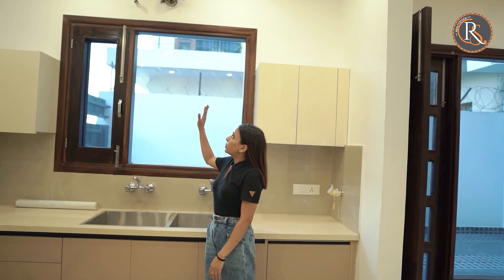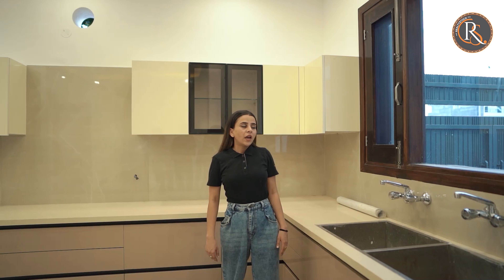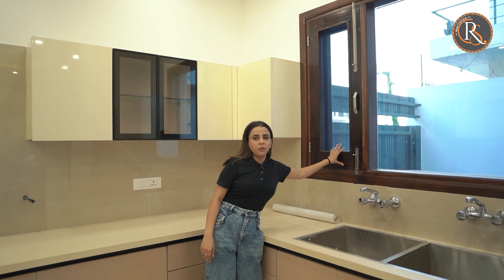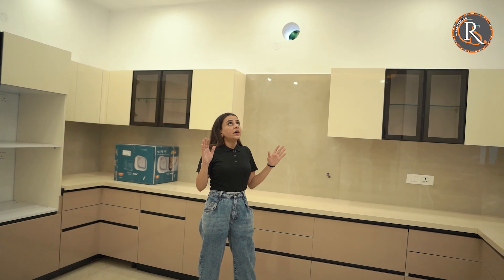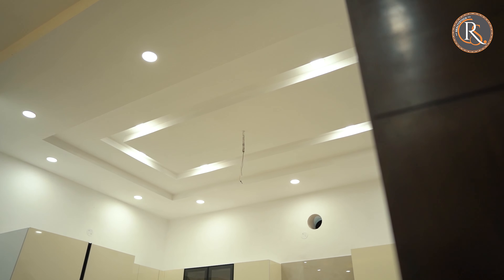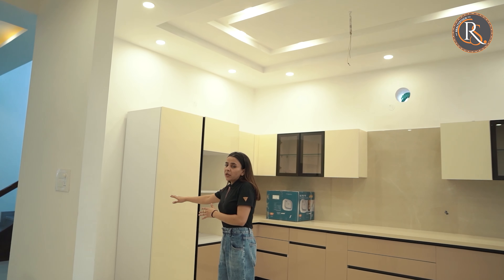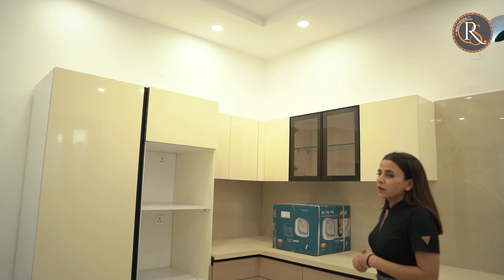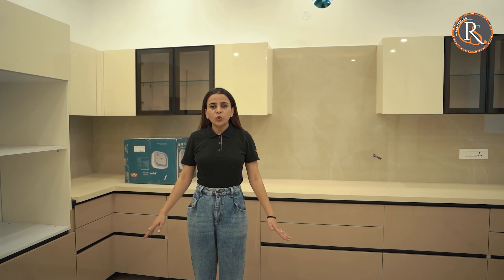As you can see, we have an AC fitting provided, and here we have a window which provides fresh light and fresh air. We have a fall ceiling provided and you can see how well it is finished. This area is where you can keep your fridge.